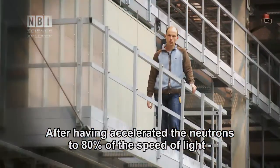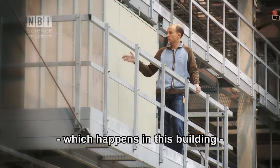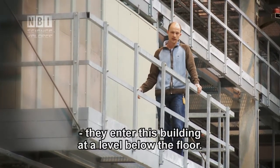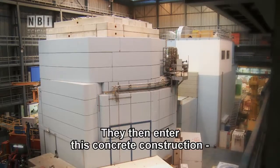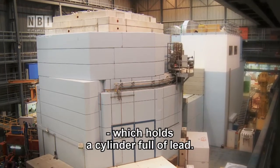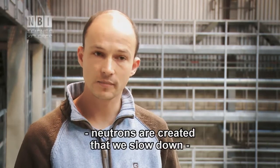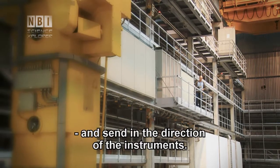What happens here is that the protons, after they've been accelerated up to 80% of the speed of light in the building on the side, come into this building at a level that is underground. There is a cylinder that is filled up with lead. When the high-energy protons reach the lead, they create a lot of neutrons, which are moderated in speed and sent out toward the instruments.